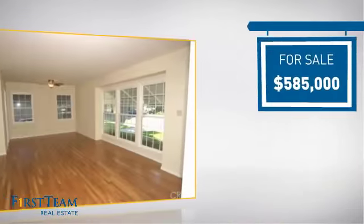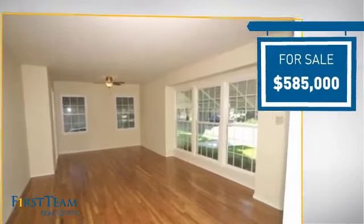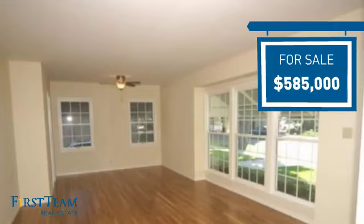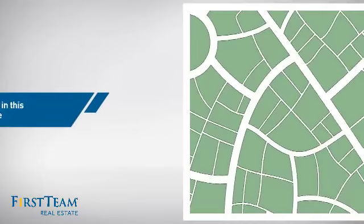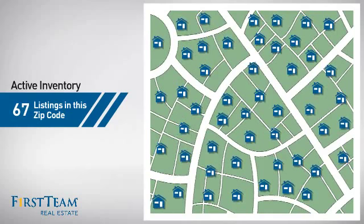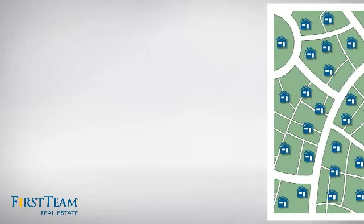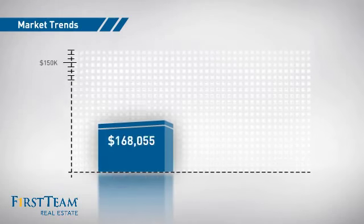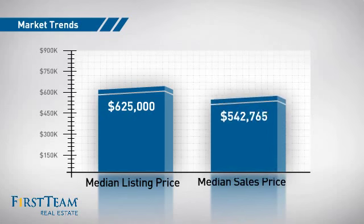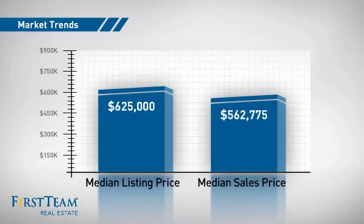Currently listed at just over $575,000, it offers an excellent value for the area. Wondering how it stacks up against the competition? There are now just over 65 homes on the market within this zip code, with a median list price of just under $650,000 and a median sale price of just under $575,000.